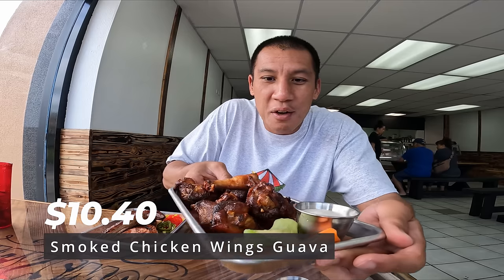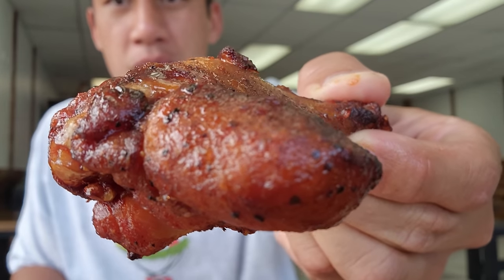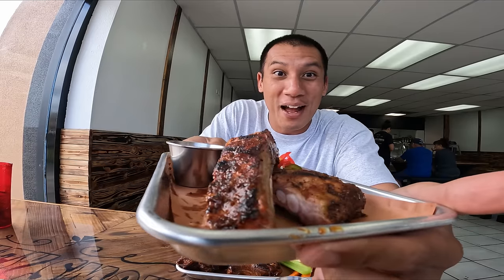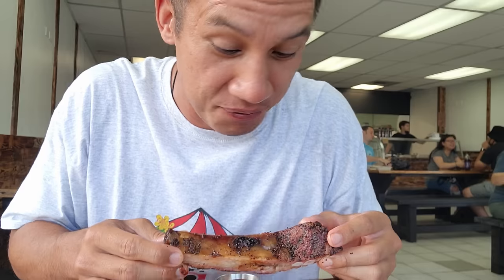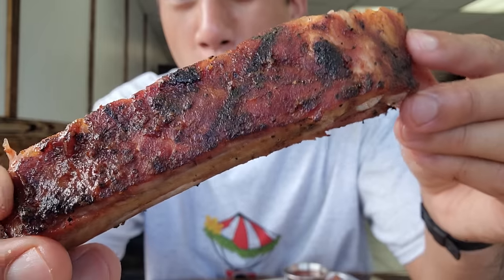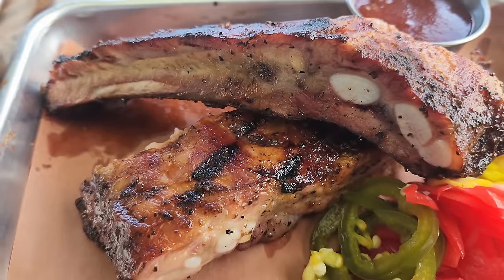I got smoked chicken wings with guava. It's kind of crazy because it's tender, crisp, grilled, with a hint of guava. Then they gave us some St. Louis ribs on the house. I don't need a knife — my teeth are my knife. That is perfect ribs. These are the best ribs I've tasted. It's just amazing and tender too. I think this is one of the few times I forgot where I was when I was vlogging.